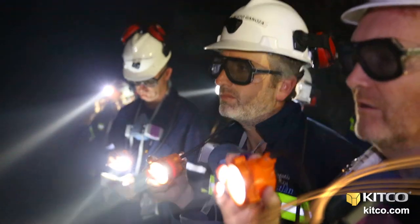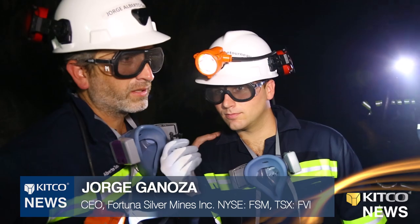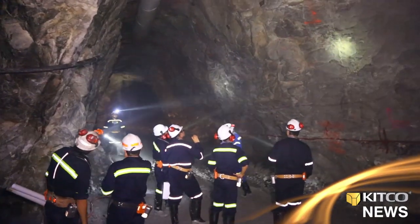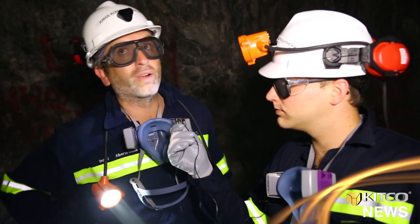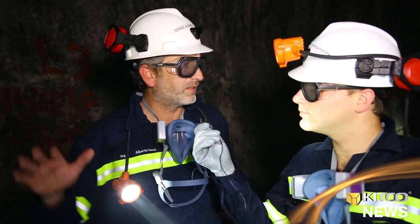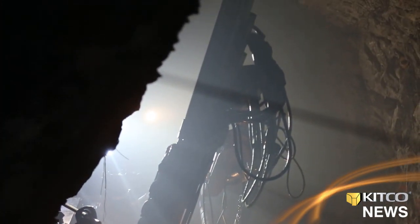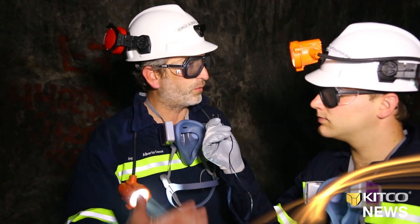We're on level 1350, one of the main production levels for 2013. As you can see here, widths of mineralization range up to 20 meters — from the three to four meters where we're standing right now, up to a broader zone of up to 20 meters above. Mining operations here are fully mechanized, as you can see with equipment over there, and this is the upper portion of the stockwork zone that increases in width and grade to depth.